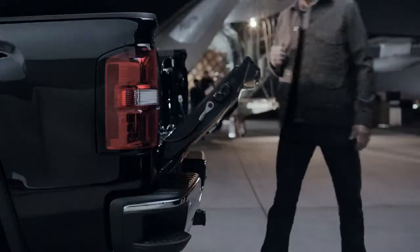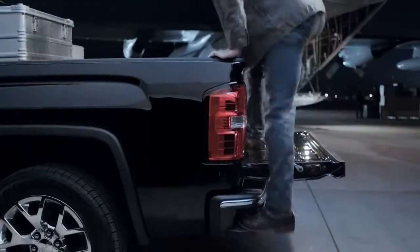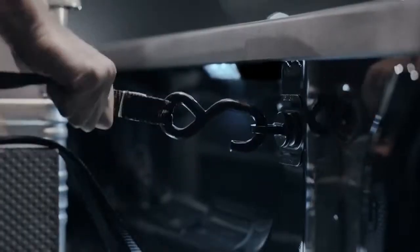No competitor offers an advanced cargo system that includes an easy lift and lower tailgate, rear bumper step, LED lighting, and movable upper tie downs.